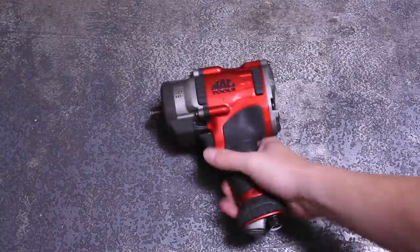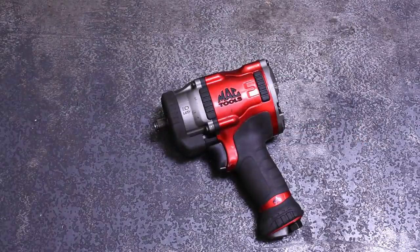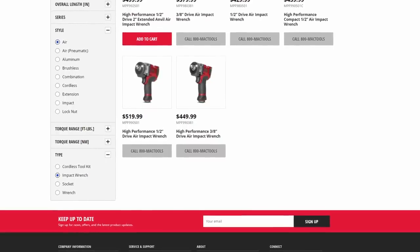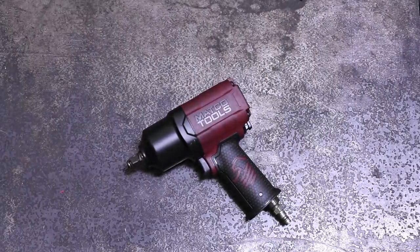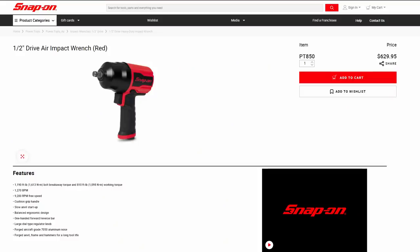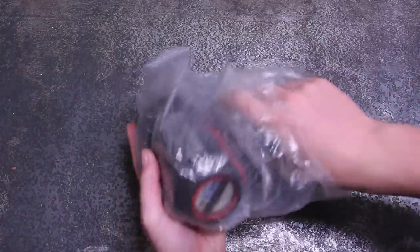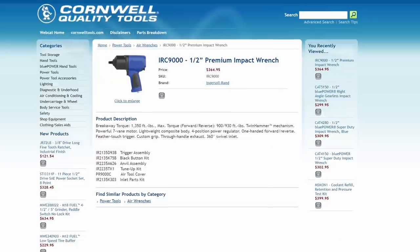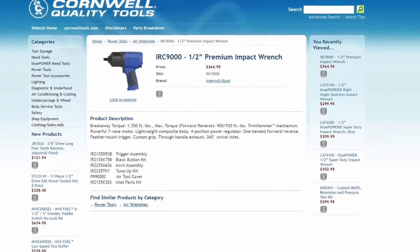That includes, in order of price: the MAC MPF 990501, which lists for $520; the MACCO MT2779, which currently shows $540; and the PT850 from Snap-on, which is a cool $630. We had planned on picking up the IRC9000 from Cornwell as well to fully round out this category of tool trucks, but apparently it's simply an Ingersoll Rand 2235Ti Max.